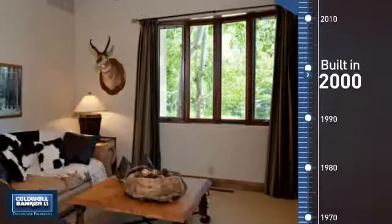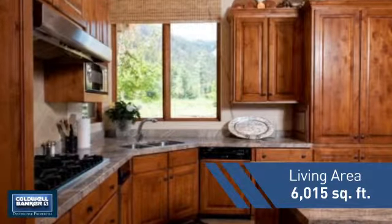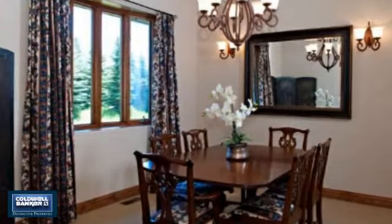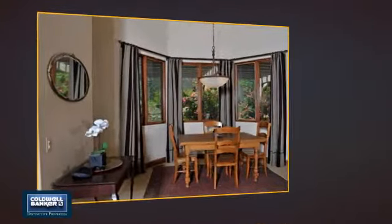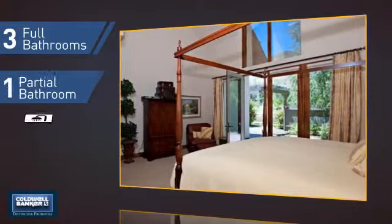This property was built in 2000 and features over 6,000 square feet of living space, giving you a spacious layout to play host or kick back and relax after a long day. Inside, you'll find three bedrooms so everyone has a private space to come home to, as well as three full bathrooms and one partial bathroom.